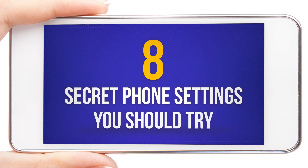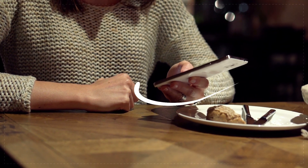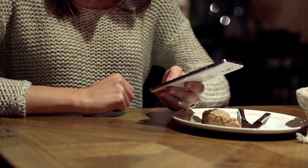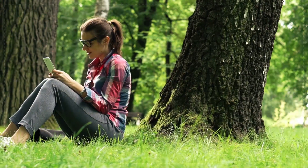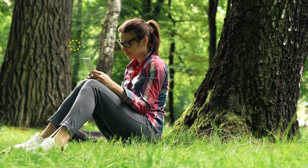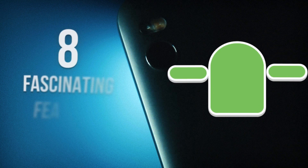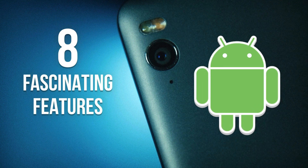8 Secret Phone Settings You Should Try. There probably isn't a person now who hasn't gotten an absolutely indispensable smartphone in their pocket. However, there aren't many people out there who know about all the amazing things these devices are capable of. Today, we would like to end this vicious circle and tell you about 8 fascinating features of Android.